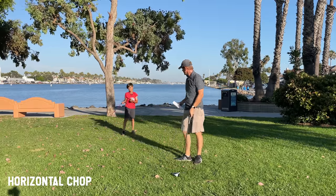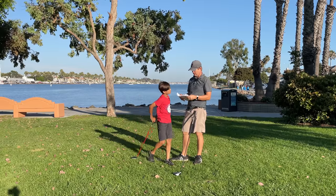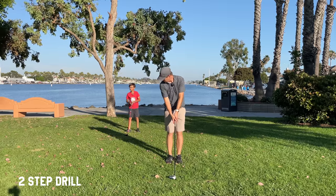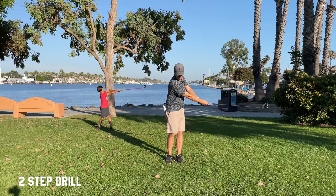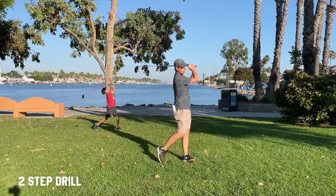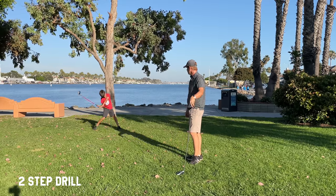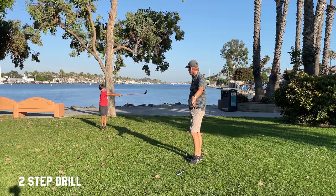This last one is the most complex, but it really wraps up everything you need to do. It's called the Two-Step Drill. Start with your feet together, bring the club out, then step back with the back foot and make a backswing. Then step forward with the lead foot and make a through swing. So: feet together, one and two — that's the Two-Step Drill. Step with your back foot, step with the lead foot, and that's it. Try to do it all in one smooth move.